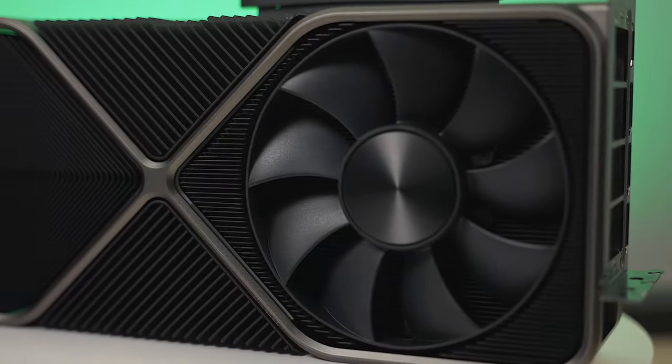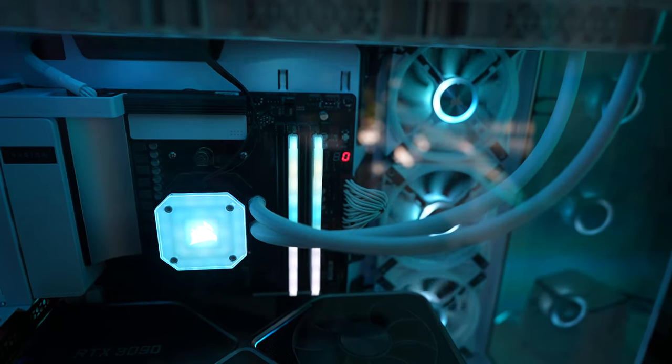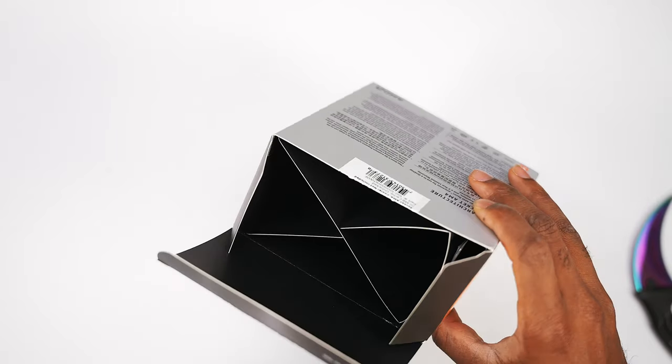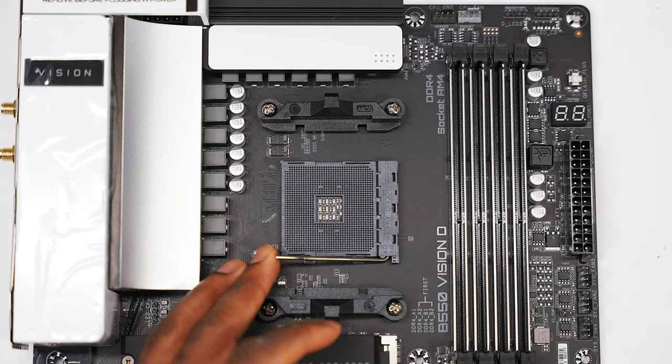I didn't have anything to build it on, so one to two months later I decided to buy some PC parts. The PC market is just full of scalpers. I ended up buying the Ryzen 9 5900X on eBay for $700 because AMD just wasn't making enough Ryzen 9s — there were a lot of Ryzen 3s.